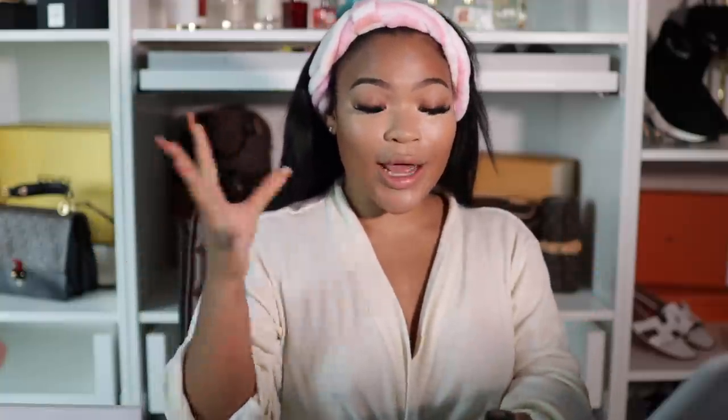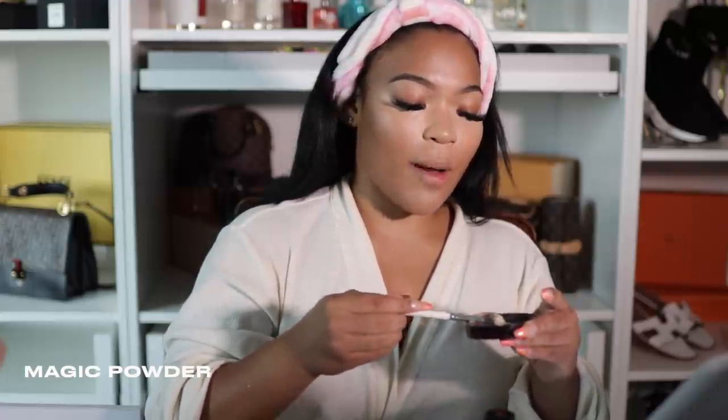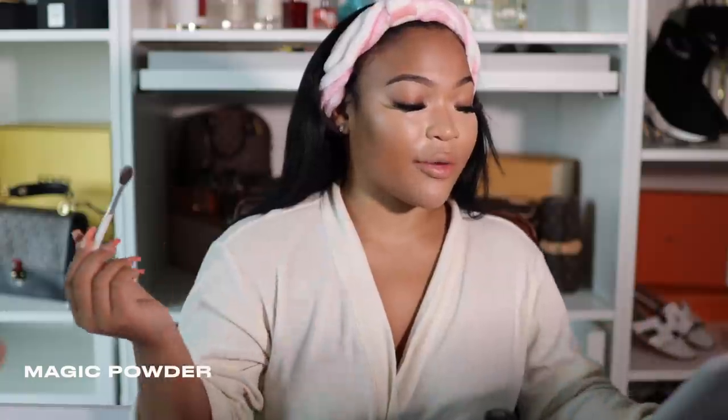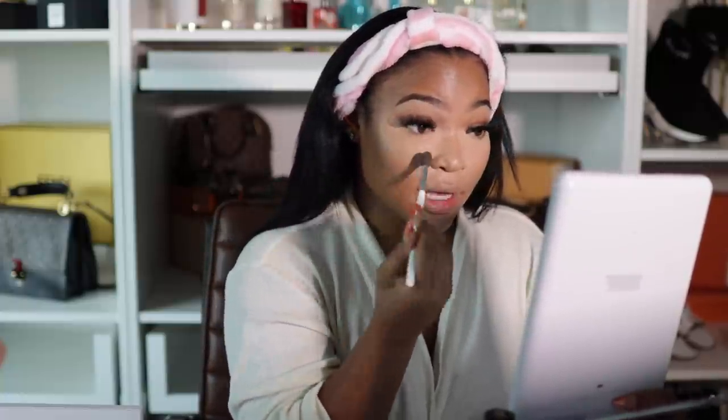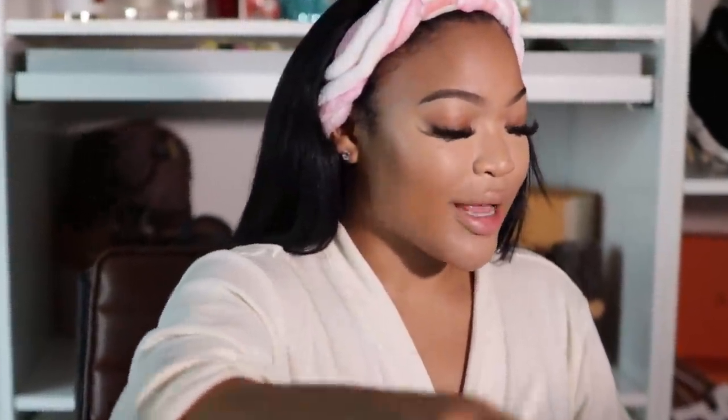I just put my concealer on — very much snatched. I'm gonna set my concealer with the Magic Powder. This is how I really conceal my under eyes: I take a thin layer of powder and apply it with an almond-shaped brush, just set my under eyes before baking. Y'all, your under eye will be so snatched. I love this powder because it makes my under eyes look invisible — Magic Powder, exactly.